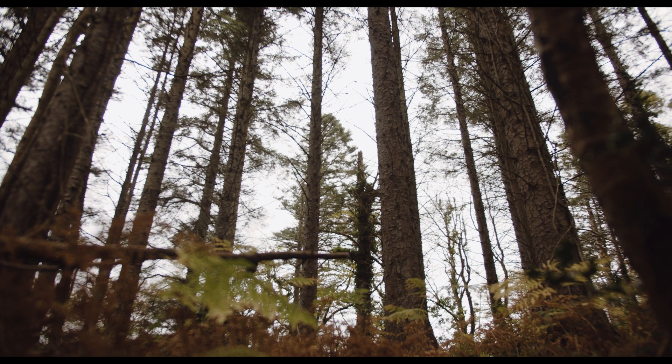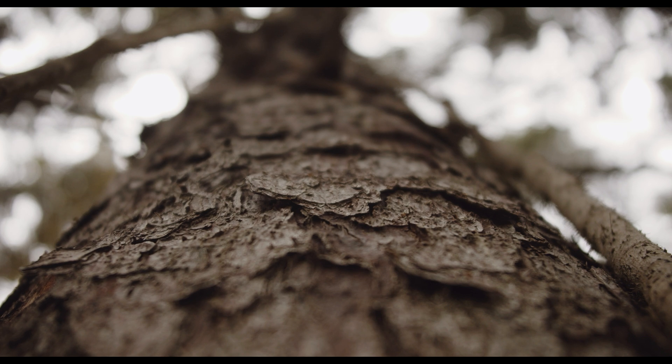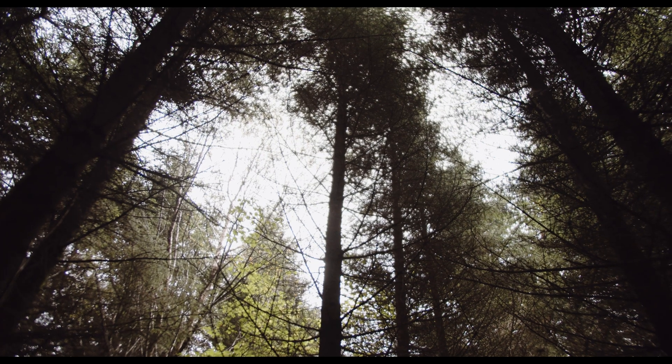Hello and welcome to our series on Ireland's trees. In this episode we look at one of our non-native species, one of our most common species, one of the species that has been planted in huge numbers — thousands and thousands have been planted over the last 50 or 60 years or so — the Sitka spruce.